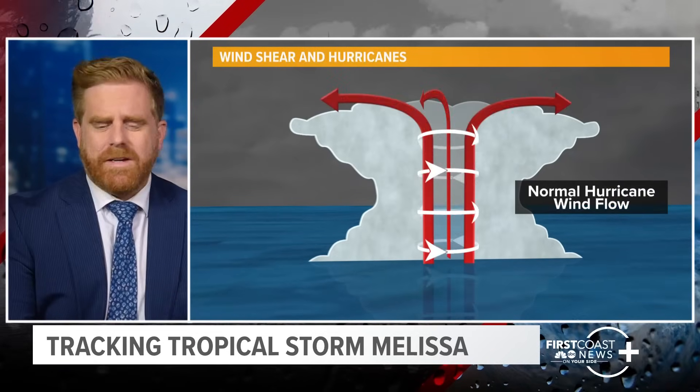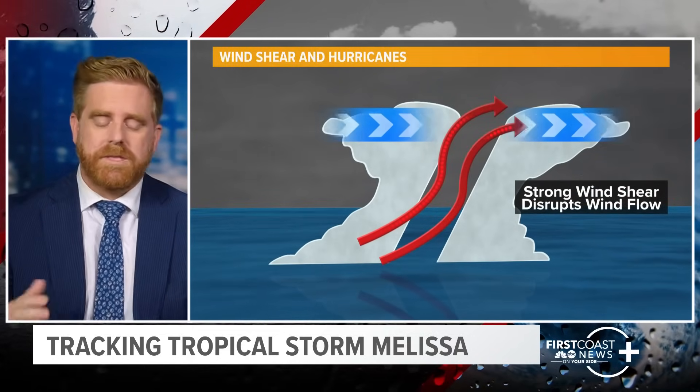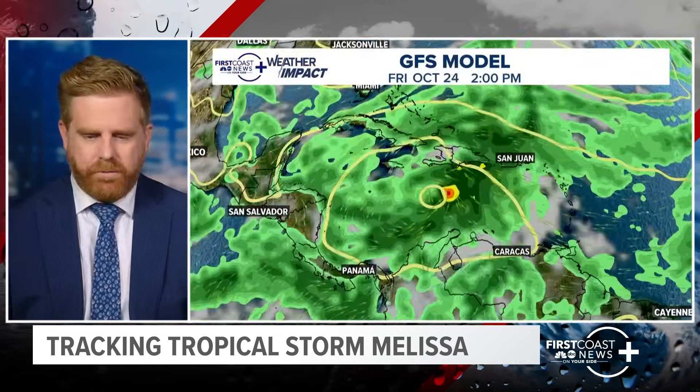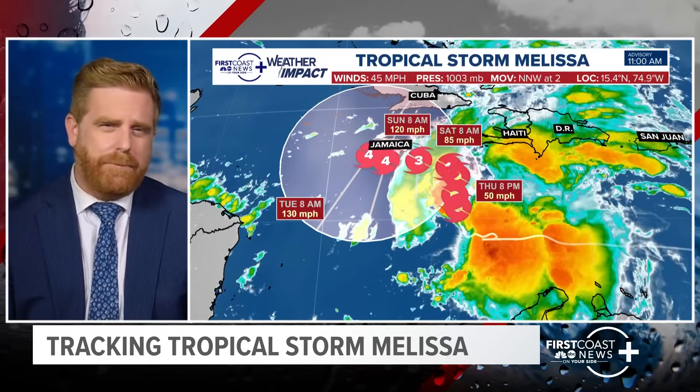This shear we're seeing — if you're curious — is simply the difference in wind direction with height. If you get wind blowing on this in the upper levels, it causes the storm to lean. It's not good for tropical systems; it disrupts the machine. For now, it does look like the right-front quadrant of this storm is going to be closer to Jamaica. Let me show you a package that explains the dirty side of a storm and why it's important.